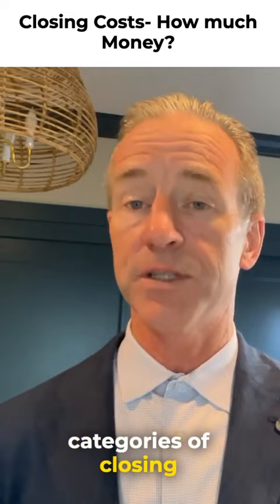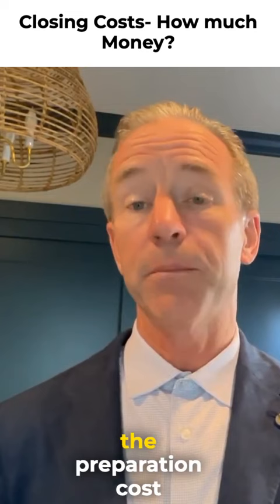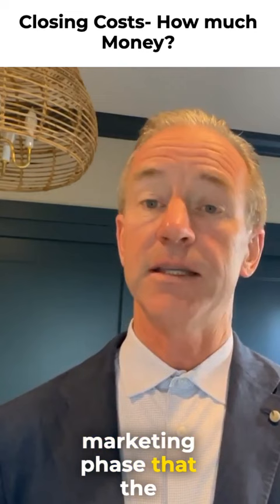Now, typically we provide our clients with an estimate of closing costs without the preparation costs when we initially meet. It's during the pre-marketing phase that the inspections are done, like the termite or the sewer lateral, that we have a realistic figure.